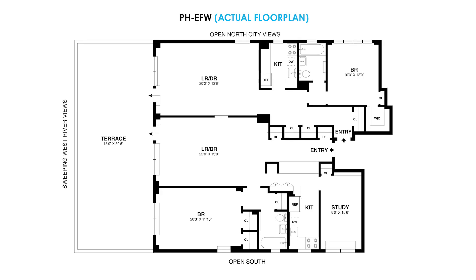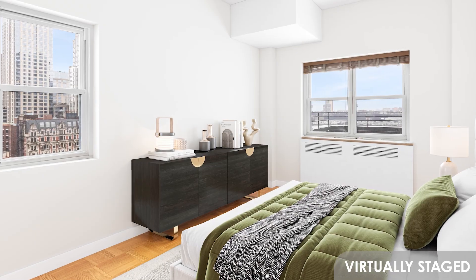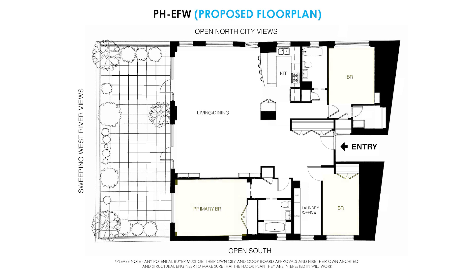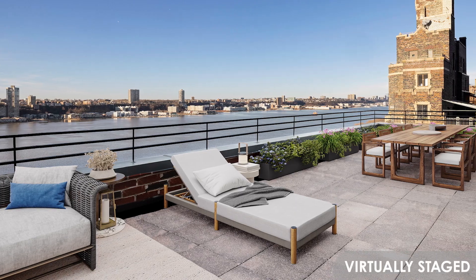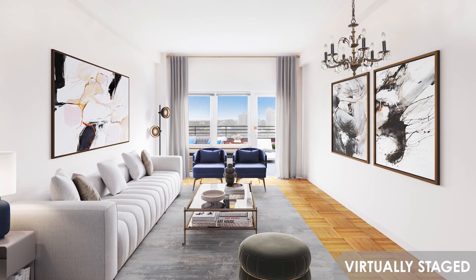By combining two apartments, the new owner would have the opportunity for three bedrooms, a loft-like living and dining room, two full bathrooms. The building now allows a washer-dryer and through-the-wall air conditioning, so bring your contractor.